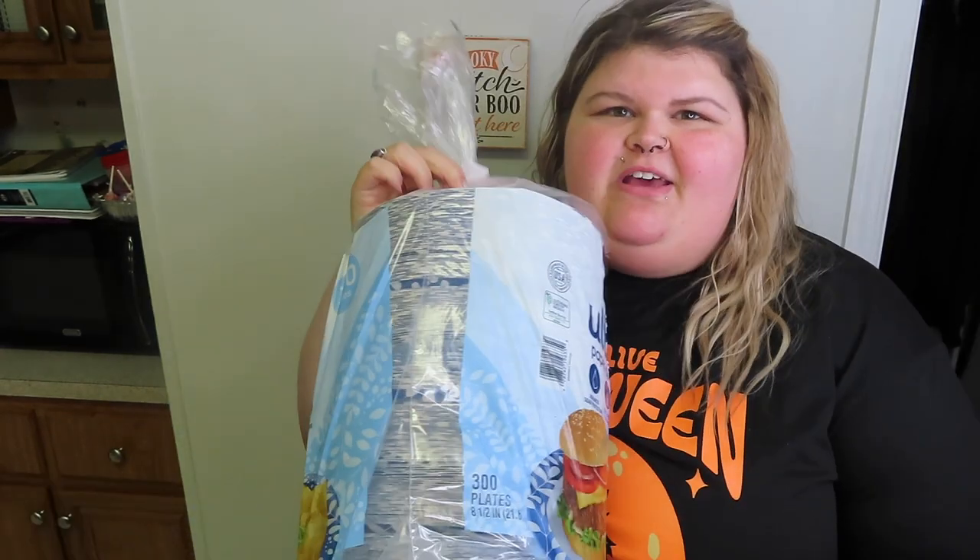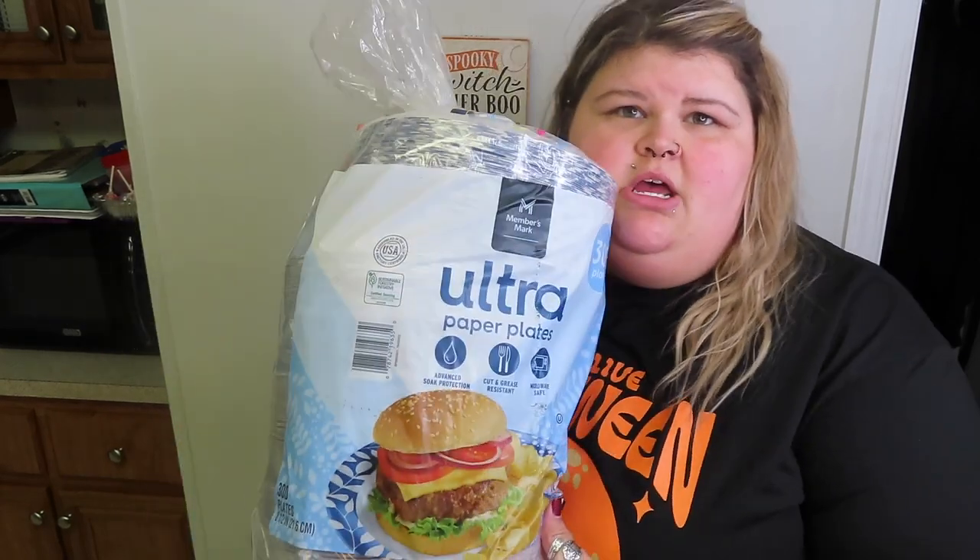This stuff is so heavy — it's 40 pounds. We can lift weights with that crap! We also got these plates. They're so cool because they come individually wrapped separately, which is good because we normally put our plates in storage until we need them. A big thing of these was $22 and you get 300 plates, so I think that's a really good deal.